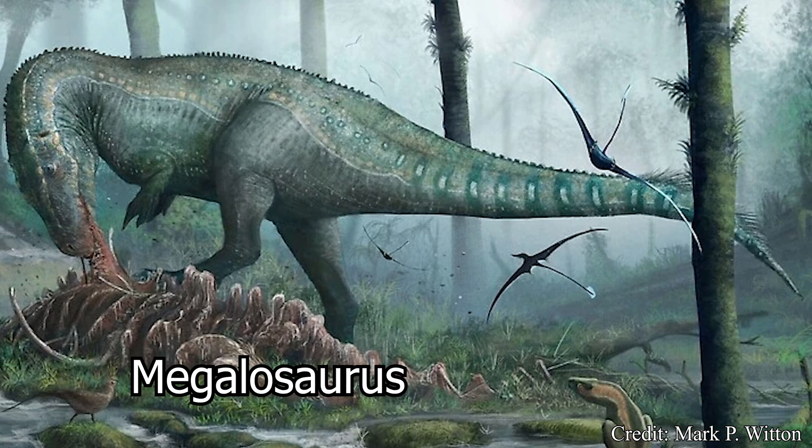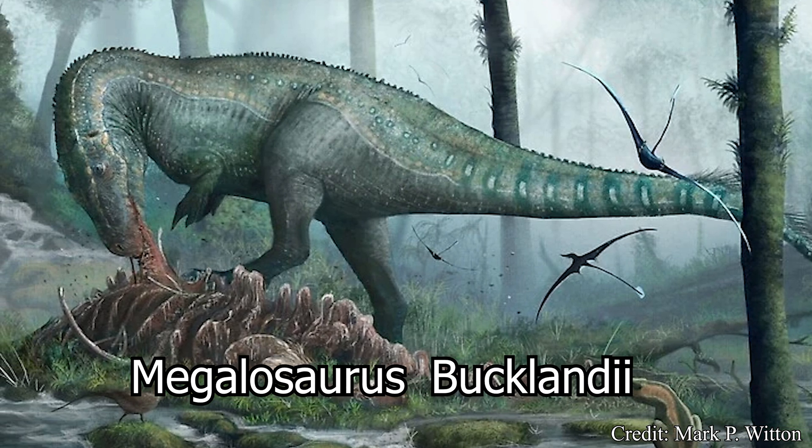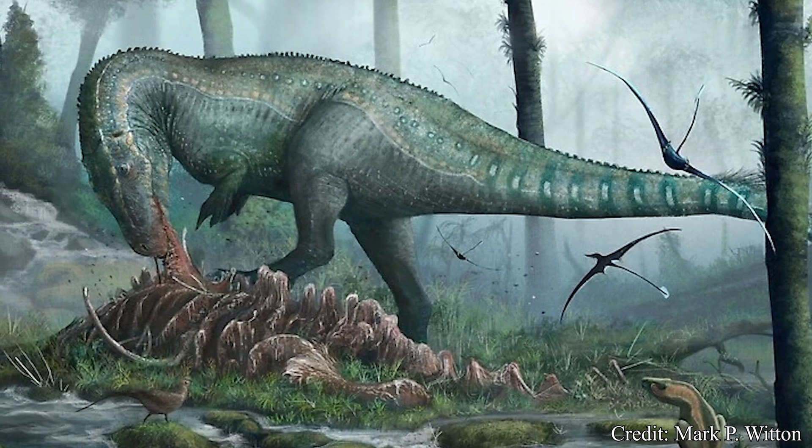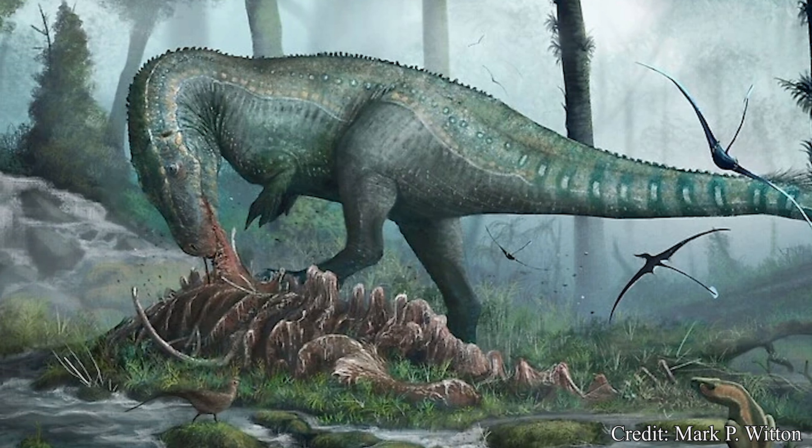Being grouped into the existing species Bucklandi — because it was the 1800s, and if it looked like a dinosaur and had sharp teeth, odds are it was getting assigned to Megalosaurus.